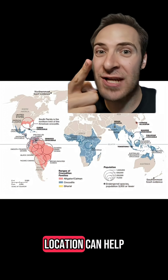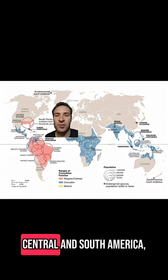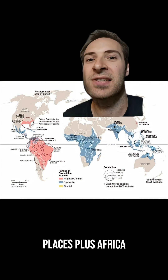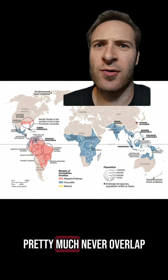If you still can't tell what you're looking at, location can help you. Alligators are in North America and China. Caimans are in Central and South America. Gharials are in India. And crocodiles are all of those places, plus Africa and Australia. Alligator, caiman, and gharial ranges pretty much never overlap.